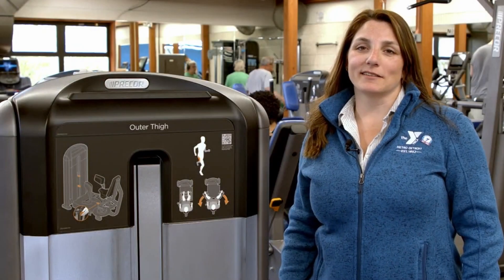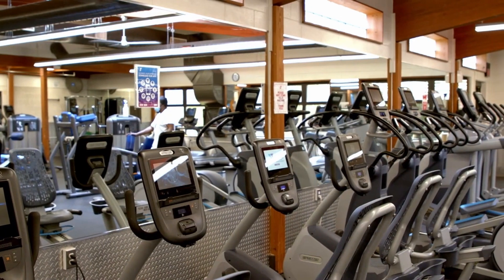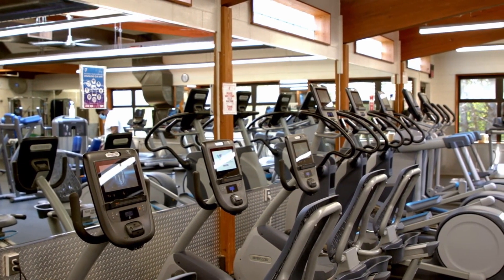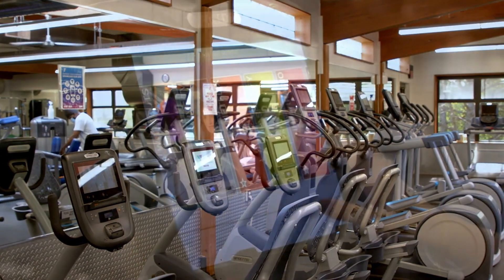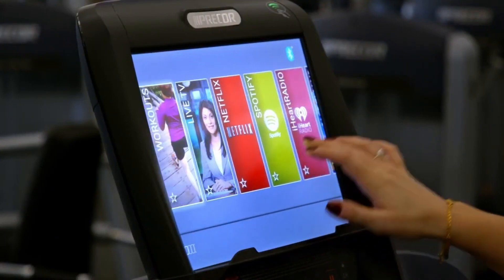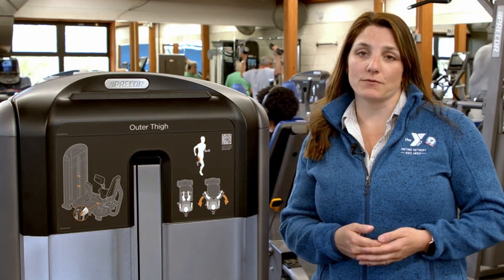Welcome to the Wellness Center. Here you'll find a variety of cardio equipment, including treadmills, ellipticals, AMTs, bikes, and various other equipment. Most of our cardio equipment has a touch screen where you can access your favorite apps, log in to record your workouts, and even set up your Bluetooth headphones.